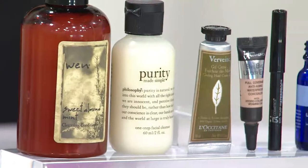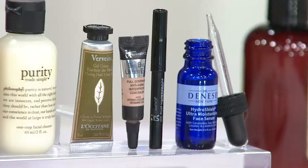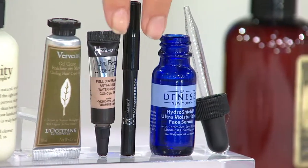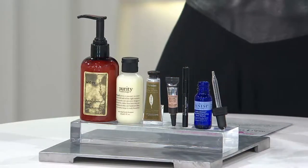IT Cosmetics founder Jamie Kern Lima was a news anchor who was tired of pancake makeup that wasn't long-wear and was bad for her skin. She partnered with plastic surgeons to develop these products.